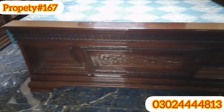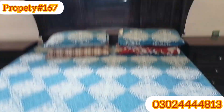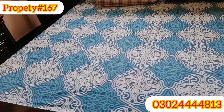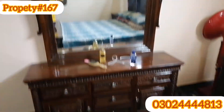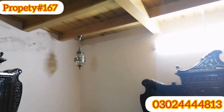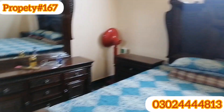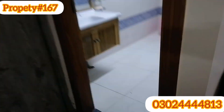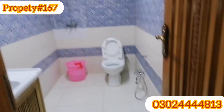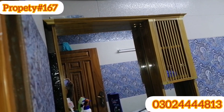The furniture set here is valued at around 80,000,000. Now I will show you the washroom attached to this bedroom.